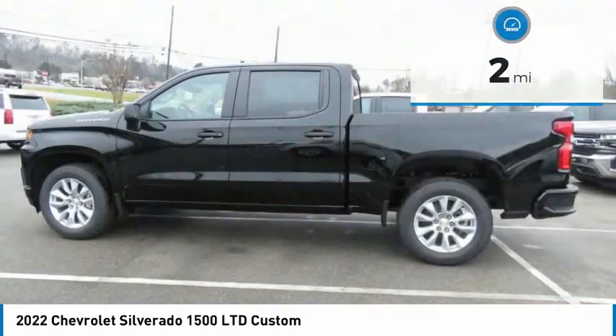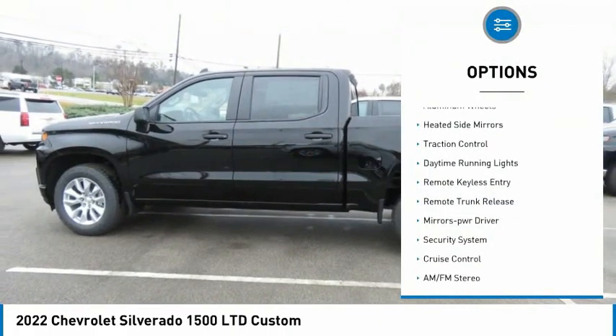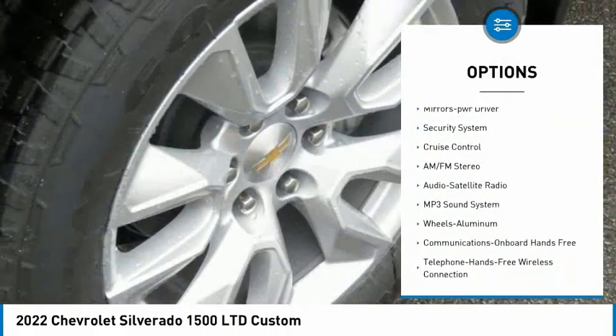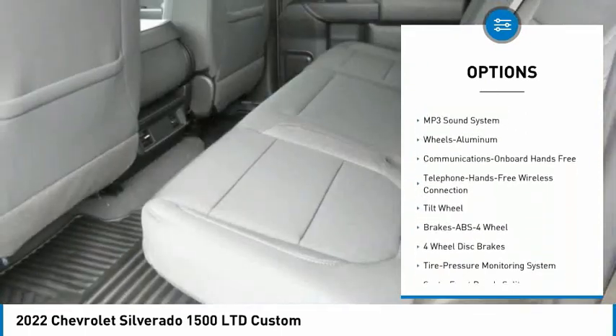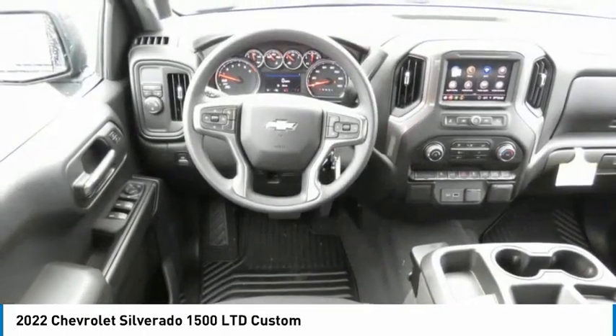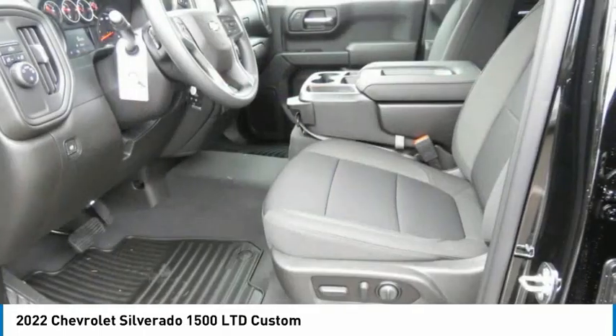Here are some of this vehicle's great options: towing package, aluminum wheels, heated side mirrors, traction control, daytime running lights, remote keyless entry, remote trunk release, mirror memory, security system, cruise control. This isn't just a vehicle.